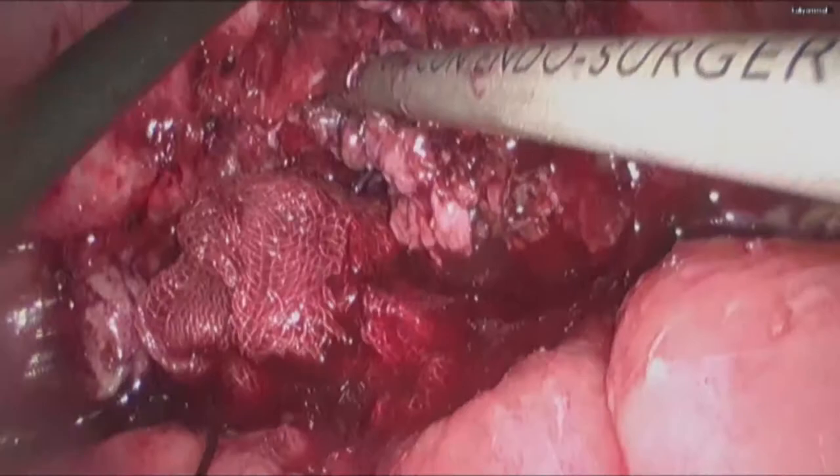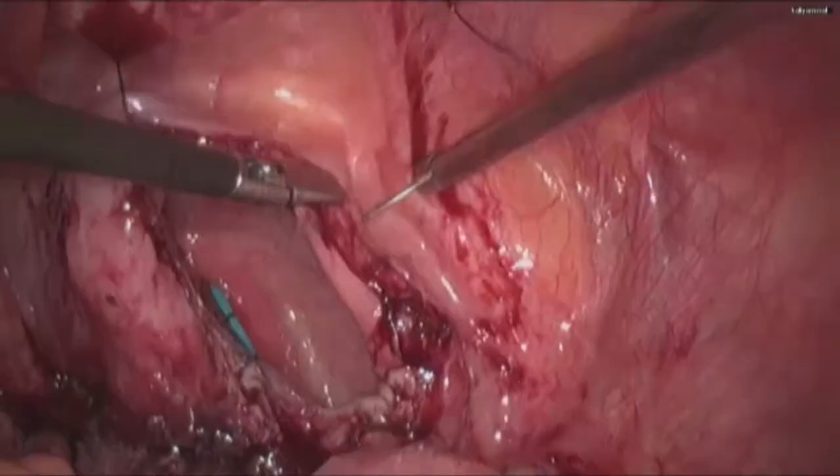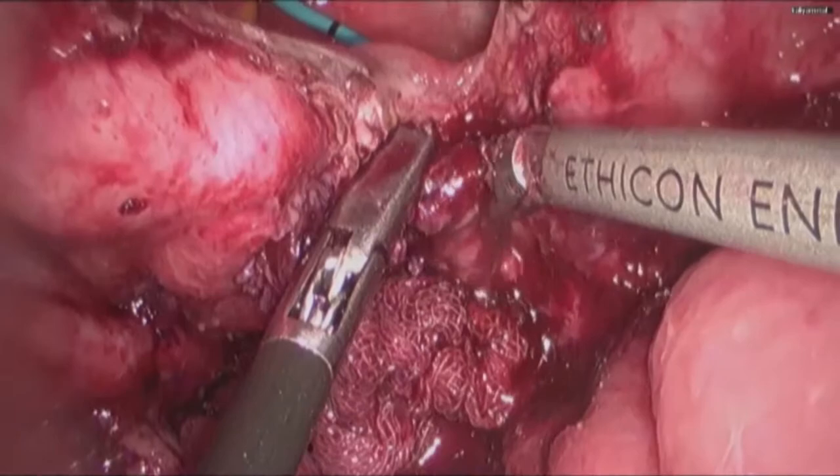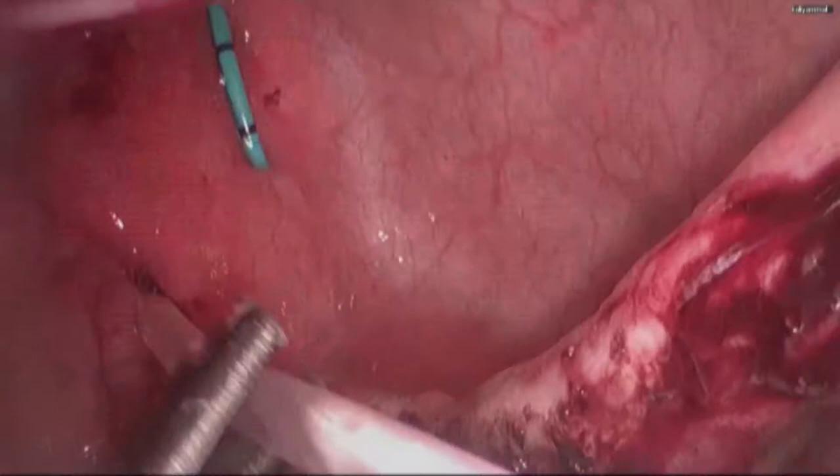As the bladder was continuing to fall closed, a stay stitch was taken on either side of the bladder wall and it was fixed to the abdominal wall. The division of the bladder was continued.